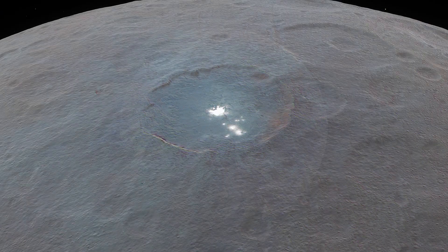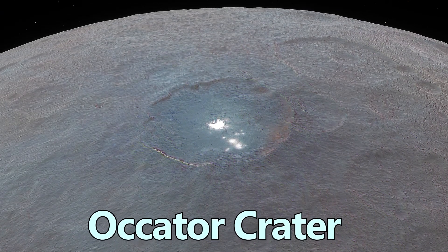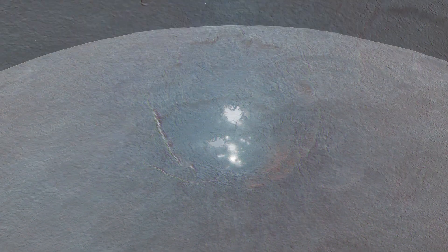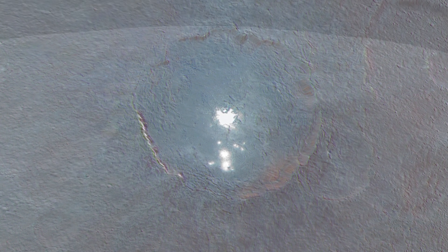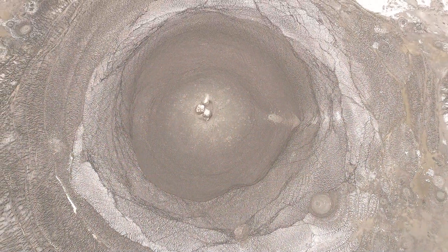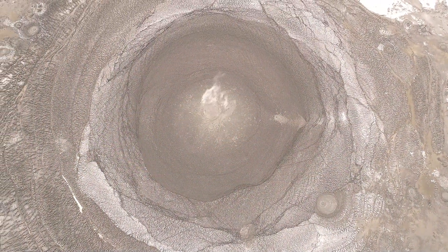Another striking feature is Occator Crater, where unusually bright spots shine against the darker terrain. These spots are believed to be deposits of sodium carbonate, hinting at episodes of cryovolcanism — a form of volcanic activity driven by water or briny slurries rather than molten rock.